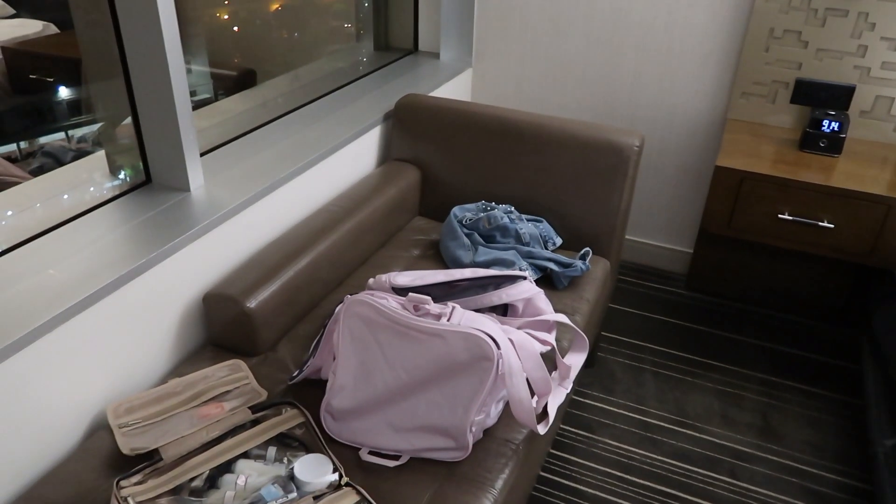We are staying in a really fun hotel room downtown Dallas, and we'll fly out in the morning. So I'll give you guys a quick little room tour. This is going to be a messy room tour, but you can kind of see our view — we're unpacked.